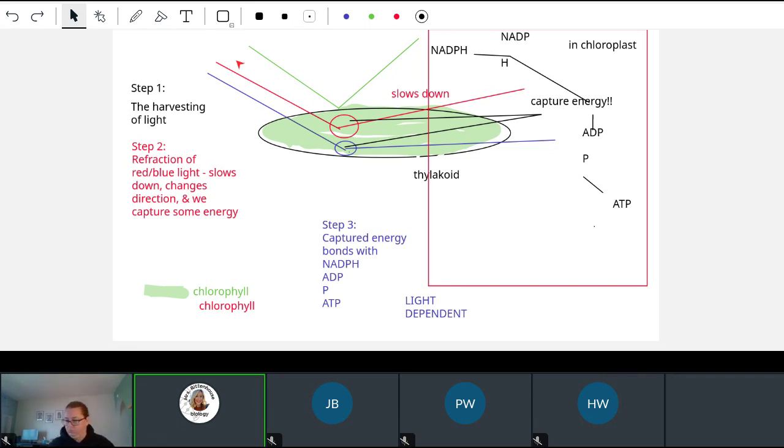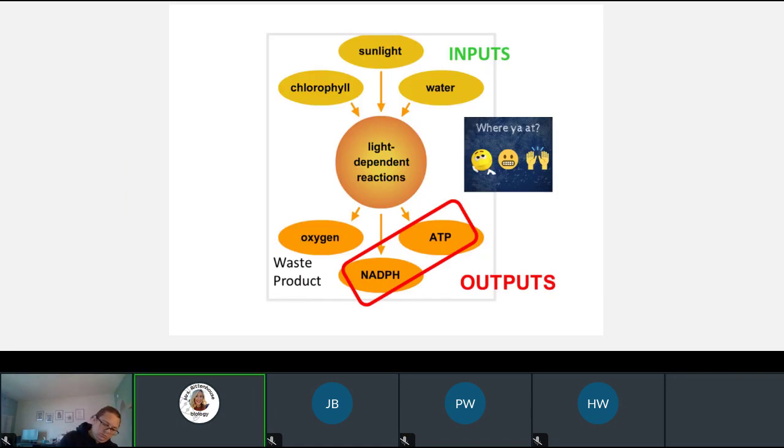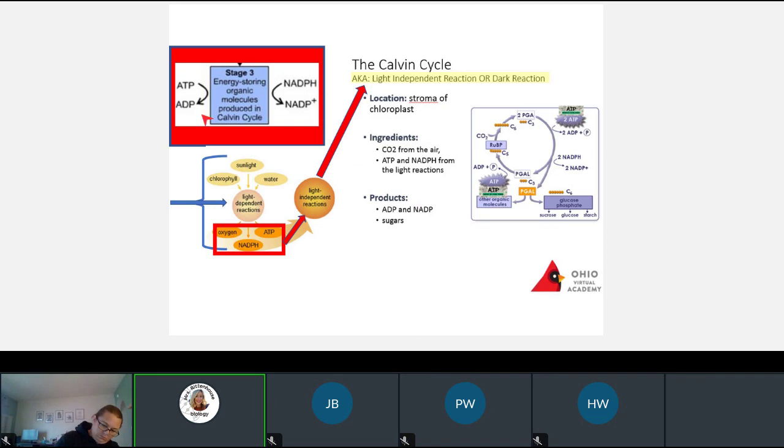That is all that happened here in the light-dependent stage. The input we took in: chlorophyll, sunlight, and water. What did we get out? We're getting oxygen out as waste, and NADPH and ATP. Really quickly to step three, because we're losing time — the light-independent reaction. Independent means it doesn't need light. When do you think the Calvin cycle happens? If it doesn't need light — at nighttime.